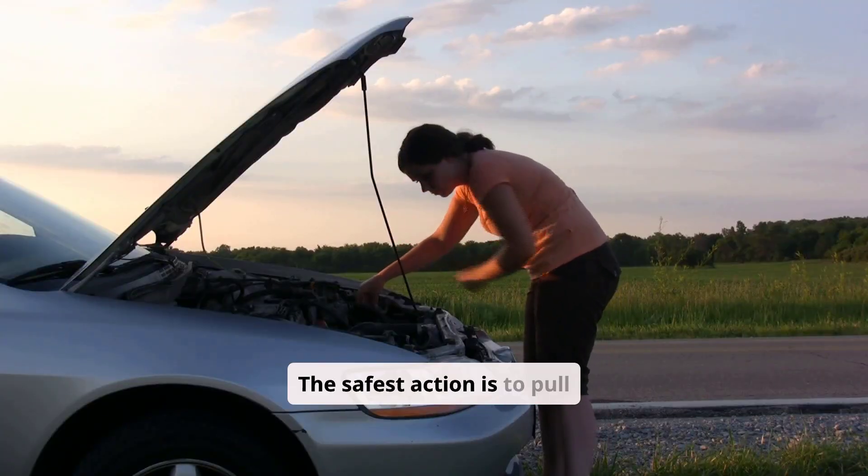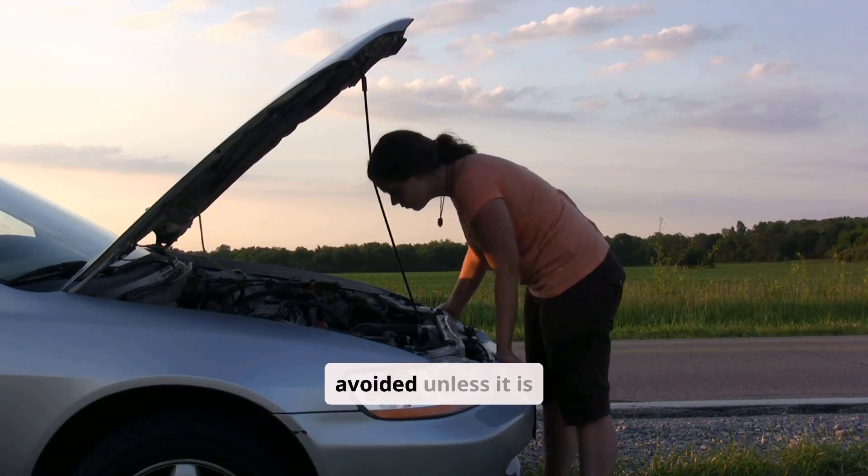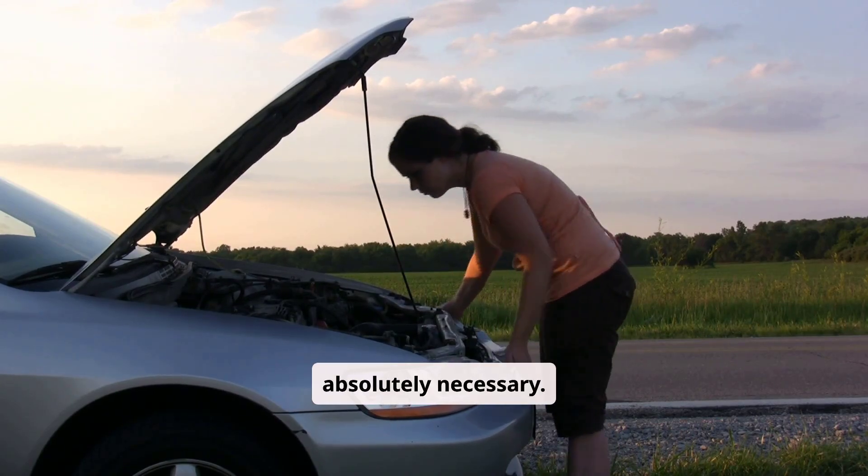The safest action is to pull over and have the car towed to a repair shop. Driving further should be avoided unless it is absolutely necessary.